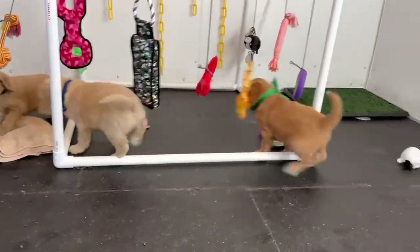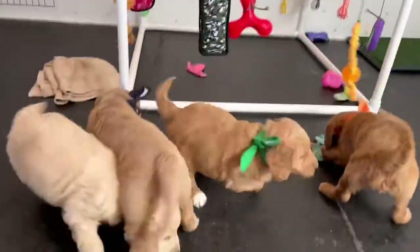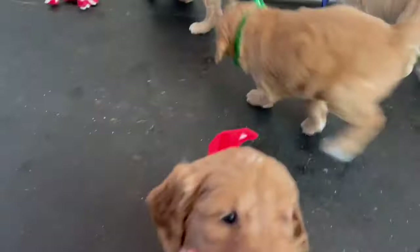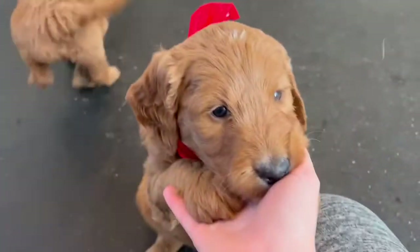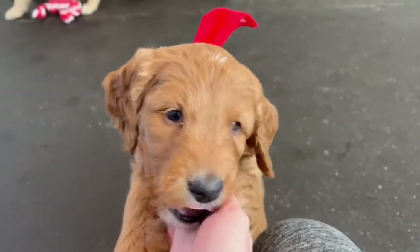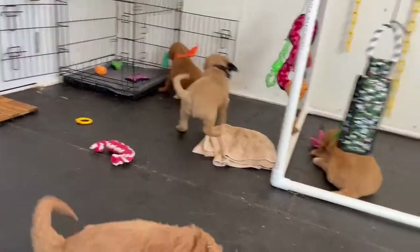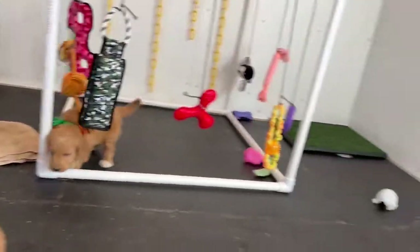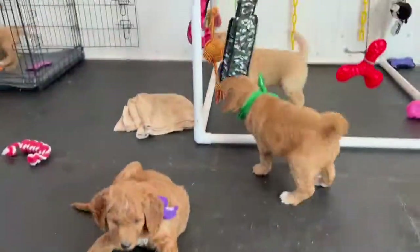I hope you guys enjoy watching them play as much as we do, because if it was up to me I would sit here all day and just watch these cuties play — until it was nap time of course, then you can get something done. They're just all so sweet and they all have really similar personalities. They all look different but they're all really similar.